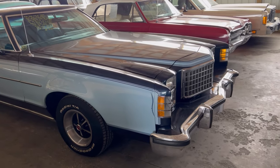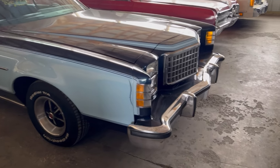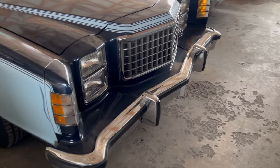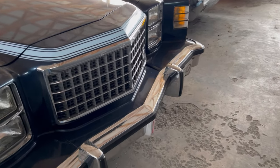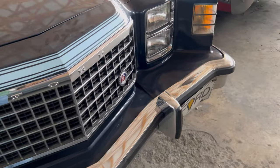I'm in a real tight spot here trying to record this, so please forgive if the angles are bad, but this is a nice car.